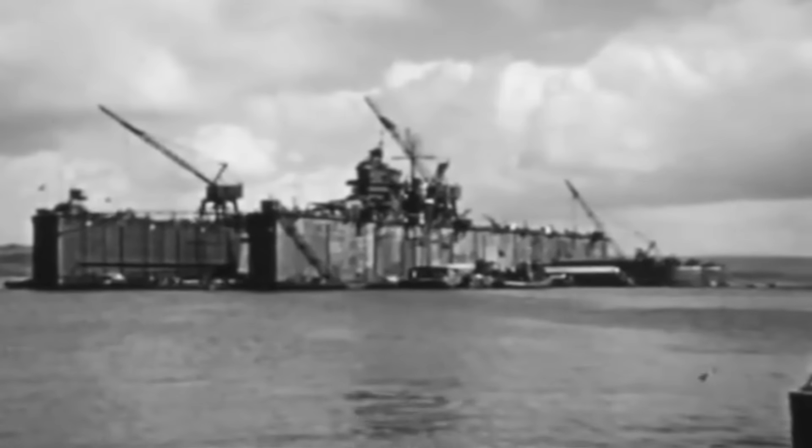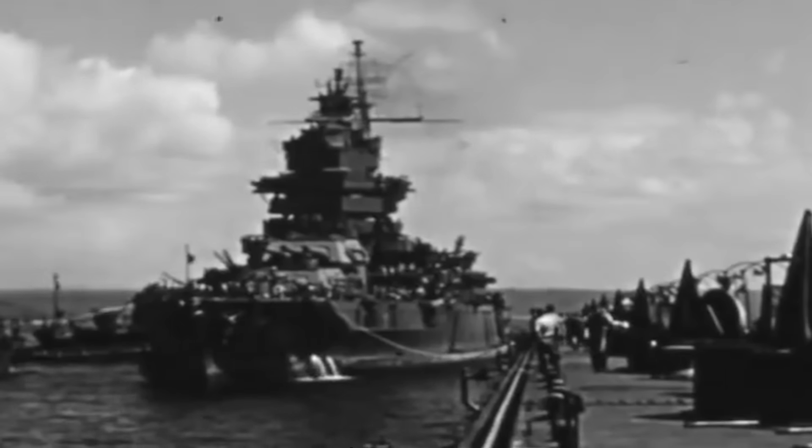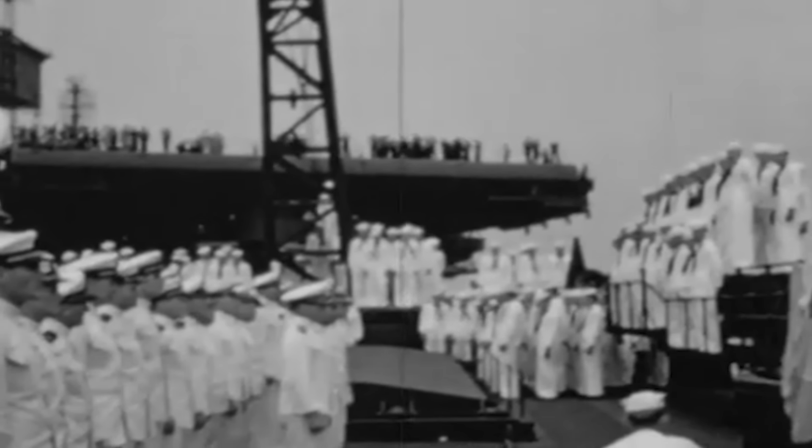Arriving in Sydney near Christmastime, the battered USS New Orleans prepared for the extensive repairs that would ready her to fight again. After all, her crew knew all too well what it was to fight in the worst of circumstances.